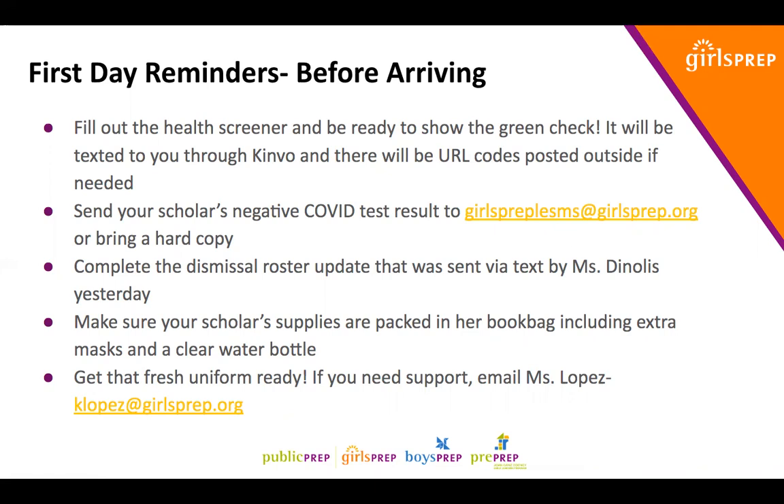Last note — get that fresh uniform ready. We heard from many of you that you're feeling good to go with uniforms from Flynn and O'Hara. For families where there's been a shortage — no need to fear. If your scholar does not have the uniform for tomorrow, please still come to school and just email Ms. Lopez at klopez@girlsprep.org. Please do not keep your scholar home if she's not yet in full uniform — send her to school. We will have some uniforms on site to distribute.